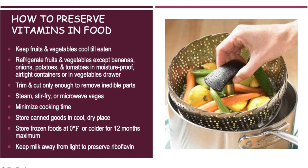Keep milk away from light — this is why many milk cartons are thicker, so that light doesn't come through. This helps preserve the B vitamin riboflavin.